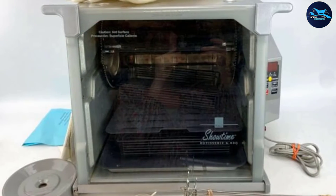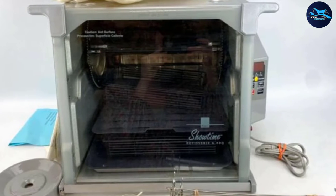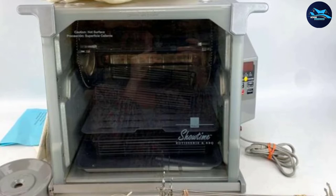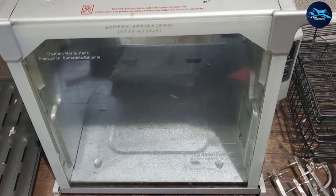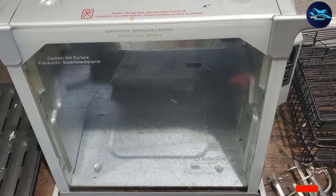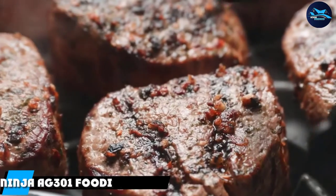Some of the parts are also dishwasher safe, but one thing that some have issues with is the Teflon coating coming off, so you should be careful with it. It does take up quite a bit of counter space, but in terms of cooking quality and cook time, this is definitely one of the best rotisserie oven choices on our list.